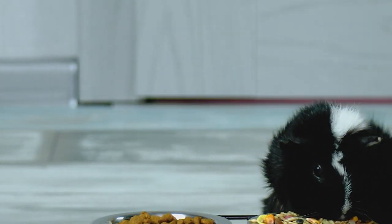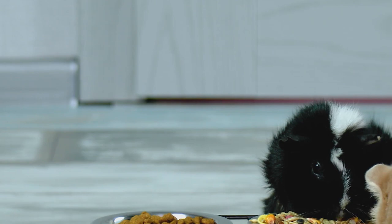Guinea pigs do best in dry, cool environments with adequate ventilation. Guinea pigs are social animals, so more than one can safely be housed together, including males and females. New males may occasionally fight in the presence of a female, but they usually are fine to be together. Older, more dominant guinea pigs may also chew on the ears or hair of their cage mates, so take this into consideration.